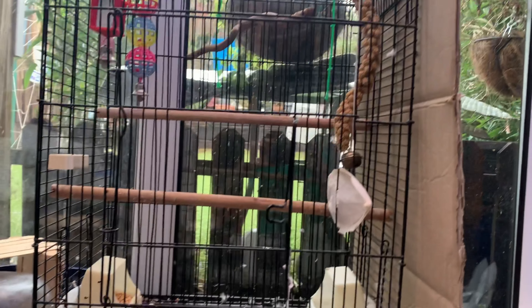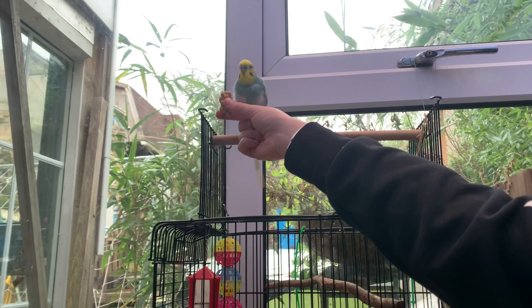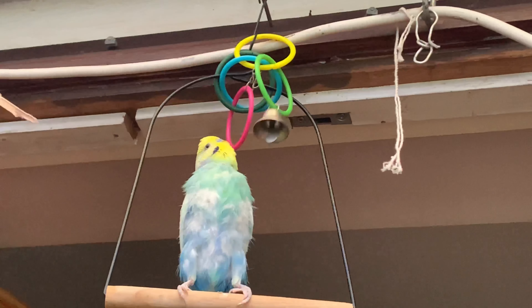That's his favorite treat — some millet. And he loves his swing, loves his swing! So let's move on to the next animal.